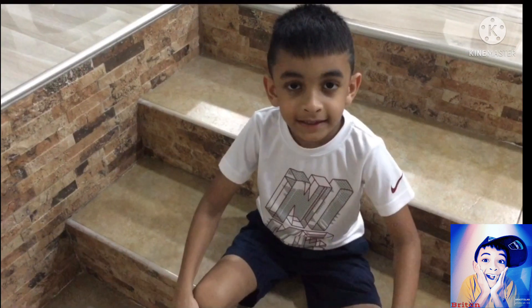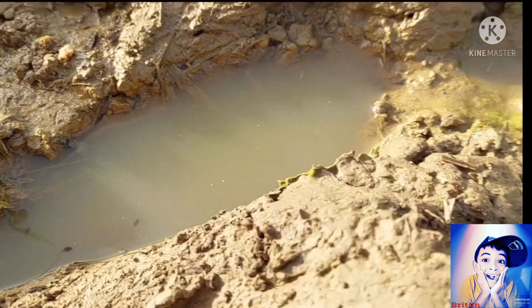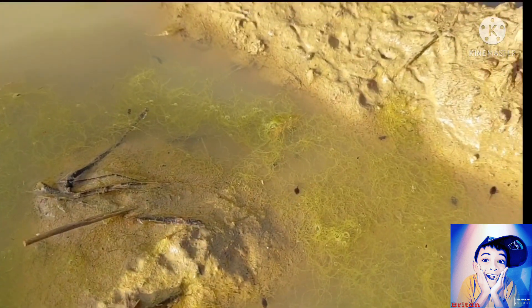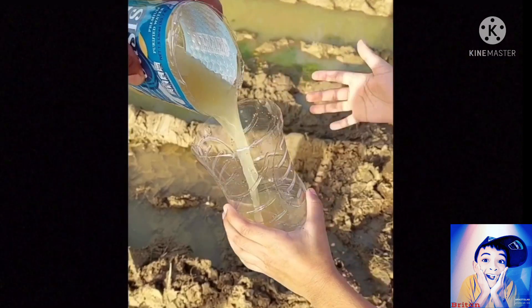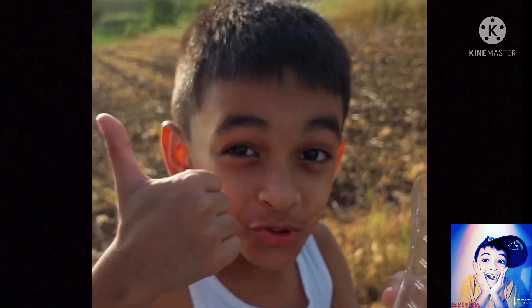Let's look at a little video of me collecting some tadpoles. These are some of the tadpoles I got.